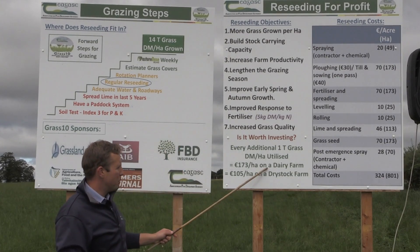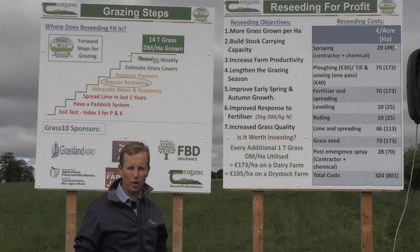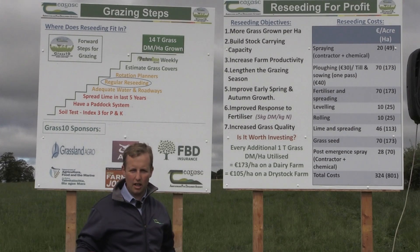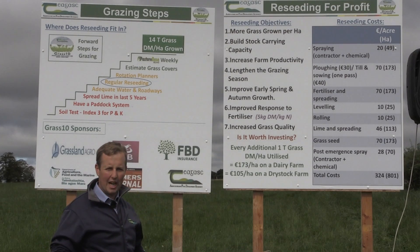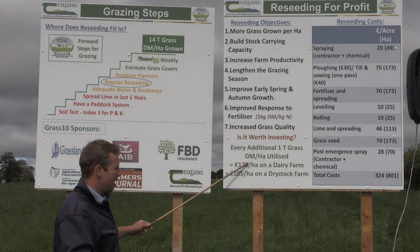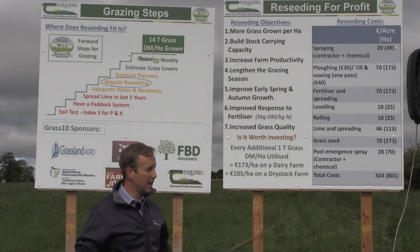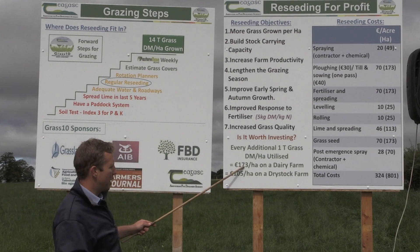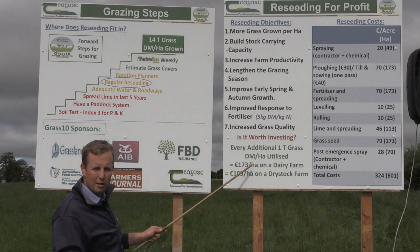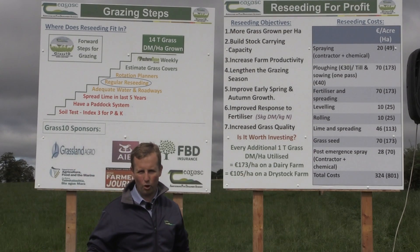From research that Teagasc carried out down in Moorepark, we can see that we can utilise an extra three tonnes with a new re-seed that includes perennial ryegrass versus old permanent pasture swards. But on most farms, if we can aim for an additional two tonnes of dry matter per hectare from re-seeding, we're talking about a return on investment of about two and a half years for a dairy farm and about three and a half to four years for dry stock farms.